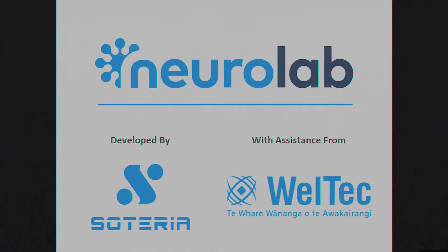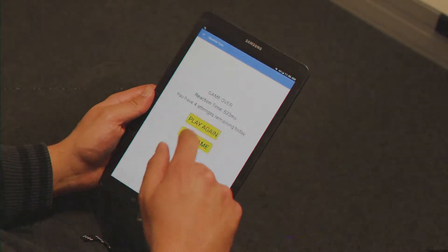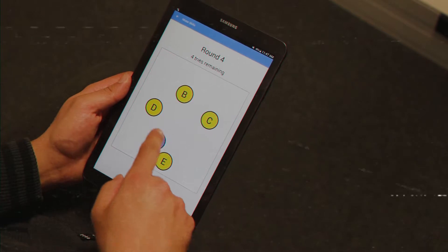Introducing NeuroLab — the first application in the universe that uses games to measure reaction time, short-term visual memory, visual attention, and motor skills.